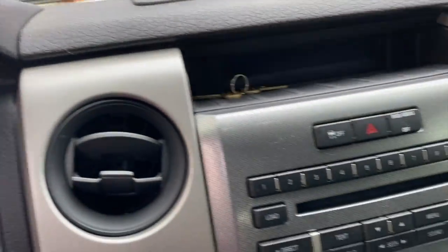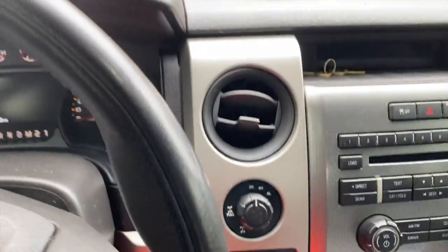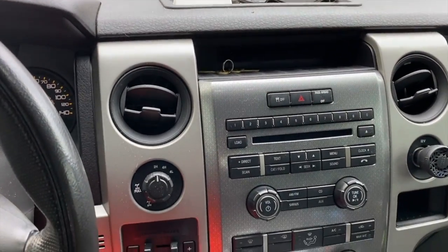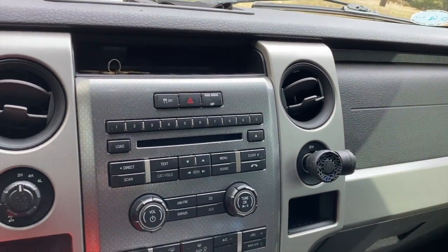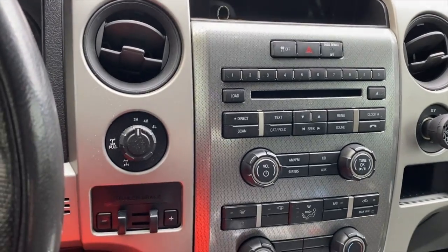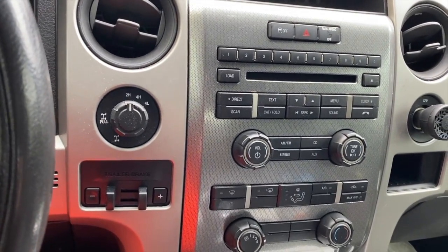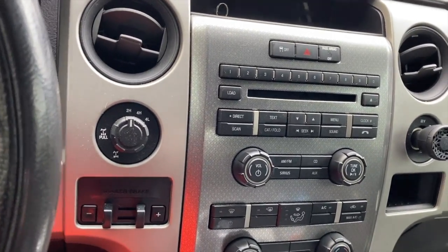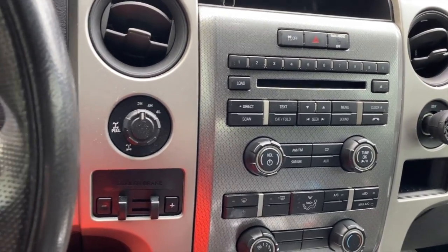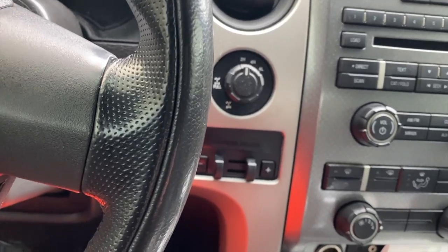Inside, when we bought it, it had a Sony double-din in it with some Kenwood speakers and tweeters. I took all that out, and thankfully it came with the factory radio and factory speakers. So the day we came home with it I put everything back to stock. I also added the trailer brake controller so it can tow a little bit with it.